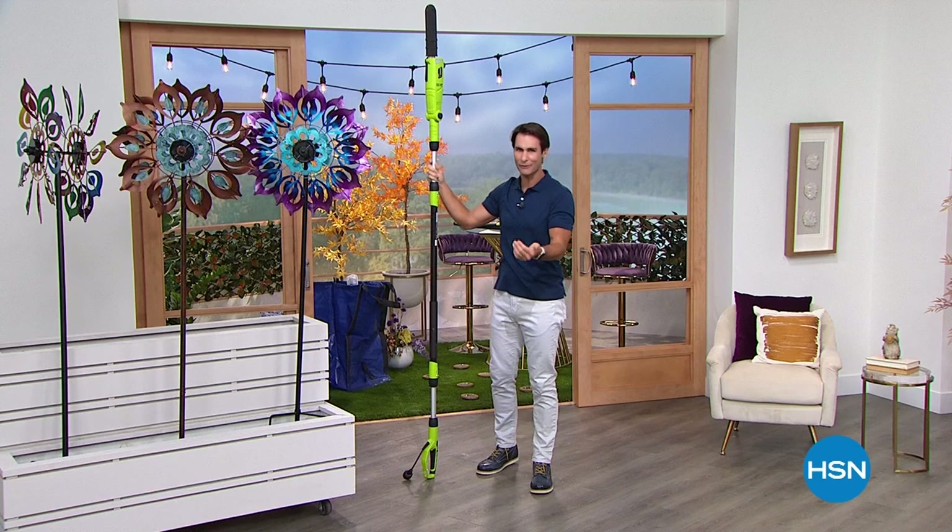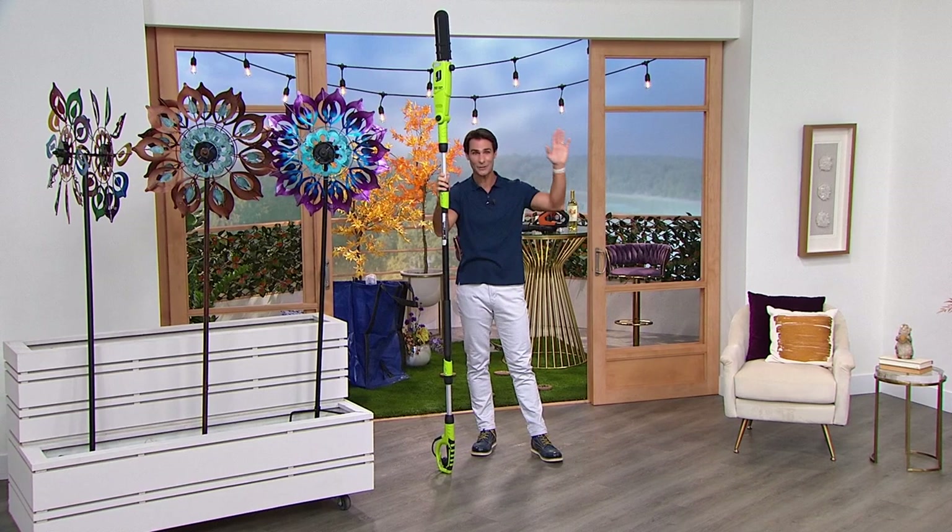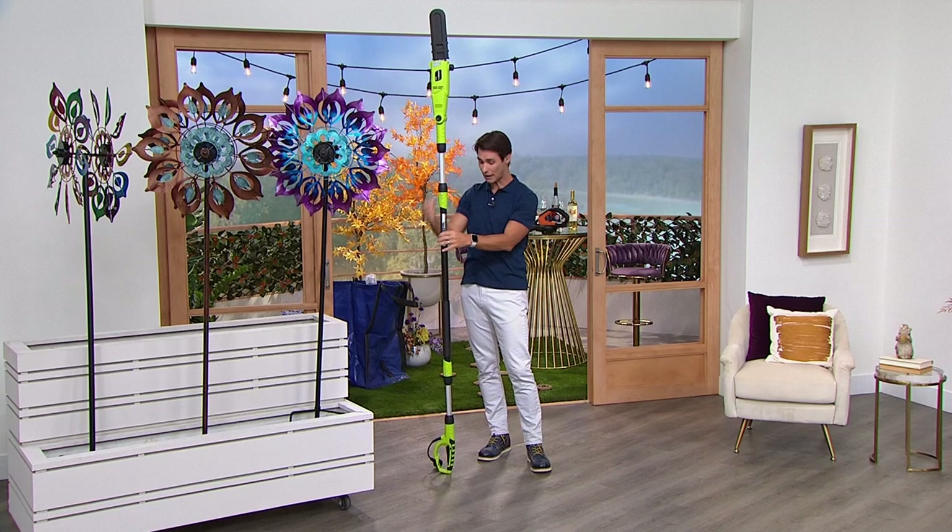It is September already. I've got a lot of great things coming up, including what I'm holding right here, the Earthwise pole saw. No longer getting up on the ladder to cut those branches, no longer hiring a crew. This lightweight fiberglass pole can extend up to about nine feet, very easy.